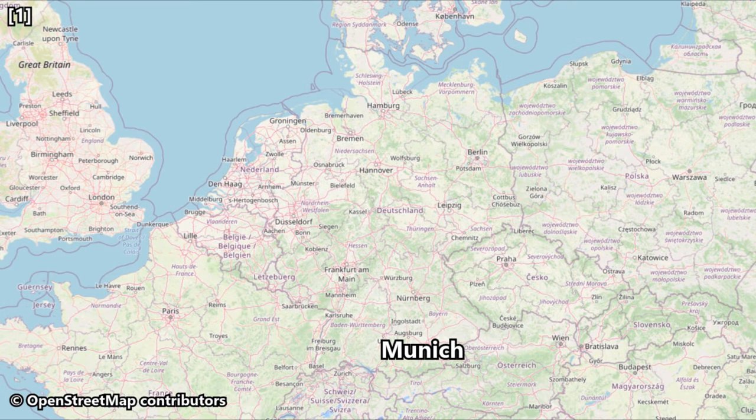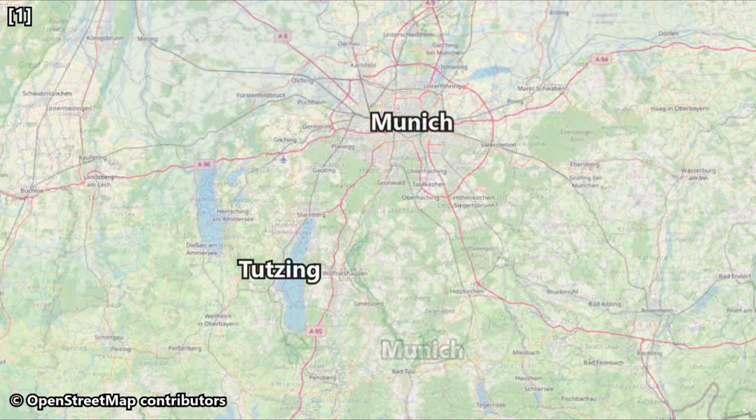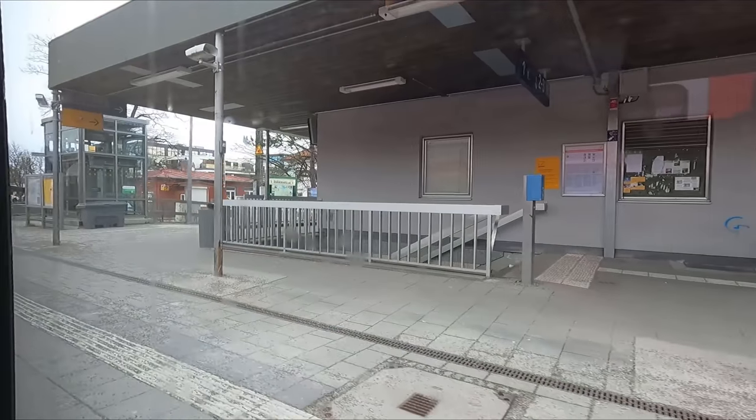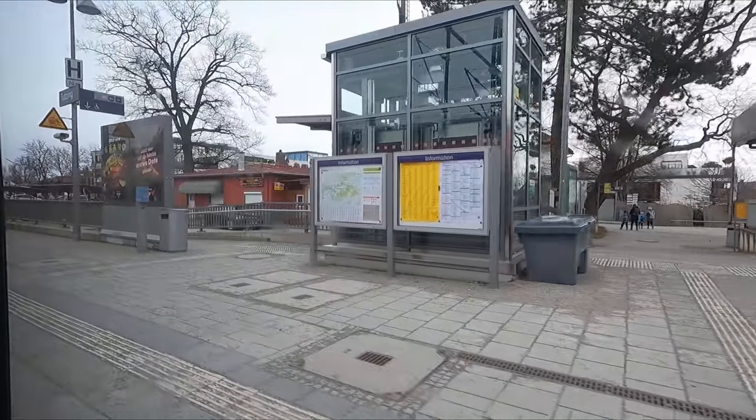Before we set off, let's just take a quick look at our route for today. We'll head north from Tutsing, calling at Starnberg and Pasing, before arriving into München Hauptbahnhof. Total distance travelled today will be 39.5km or 24.5 miles. Scheduled journey time is 28 minutes, and our top speed will be 140km/h or 87 miles an hour.